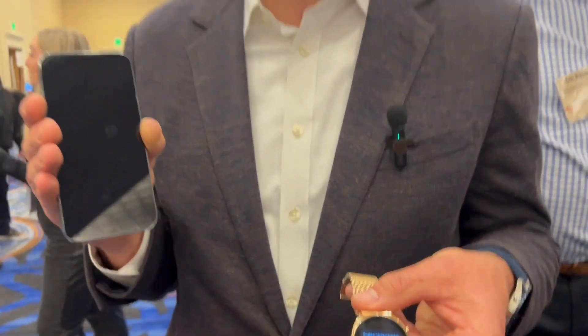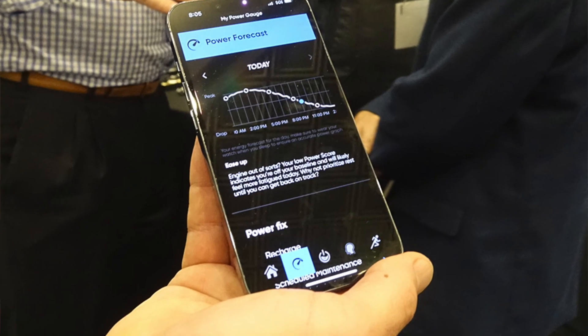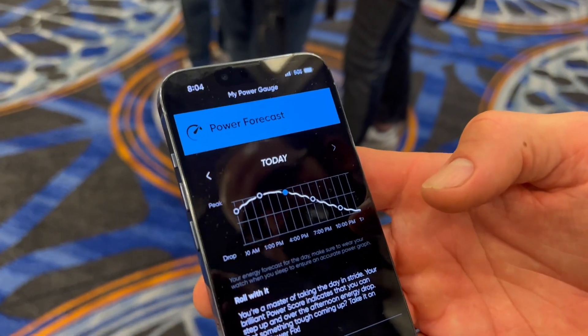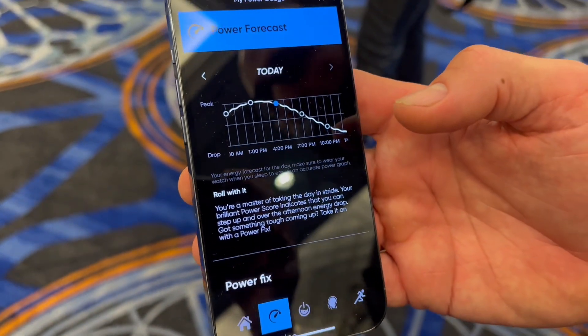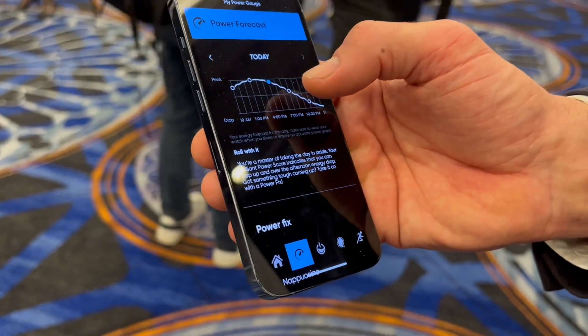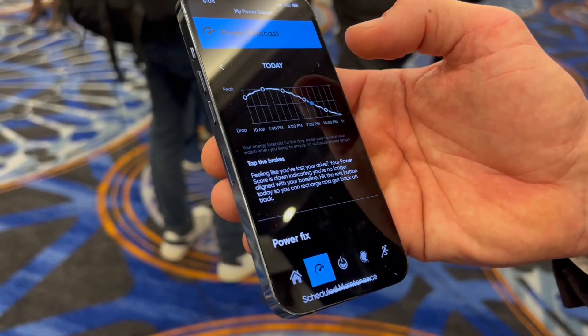Within over seven days, we're going to learn your unique chronotype and then be able to give you personalized, actionable insights and forecasts so you can manage your daily existence. The unique differentiating thing is that we're bringing the cognitive together with the physiological, hyper-personalizing that, and adding in prescriptive forecasts and what we call power fixes, which are countermeasures for your fatigue.